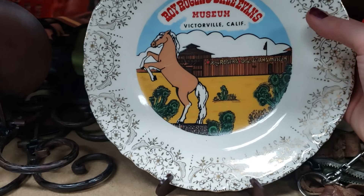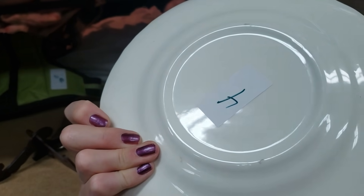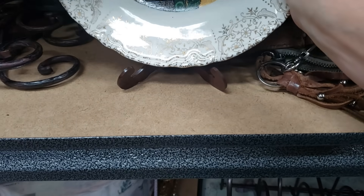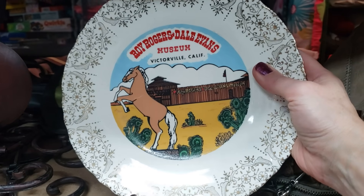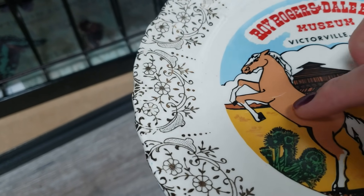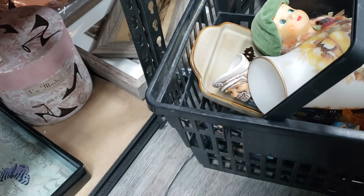This is a Roy Rogers and Dale Evans Museum plate. I remember going here when I first got to California in '87. It's a neat piece. I think the museum has since closed. There might be some collectors out there looking for this. I think I'm going to pick it up. Shrek does have a little scratch under his arm there, but I don't think that matters too much. It's only $4.